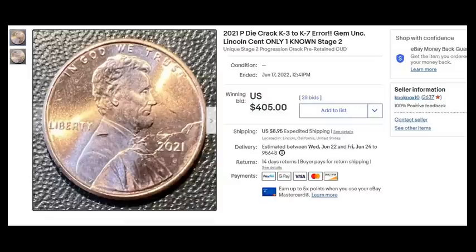So this is the coin I had sold right here: 2021 P, Die Crack, K3 to K7 error, Gem Unk, Lincoln Cent, only one known, stage two. Note the wording I use in this particular titled listing, because this is going to be important for the scammer. That is going to be a huge red flag — a very obvious flag, no doubt about it.